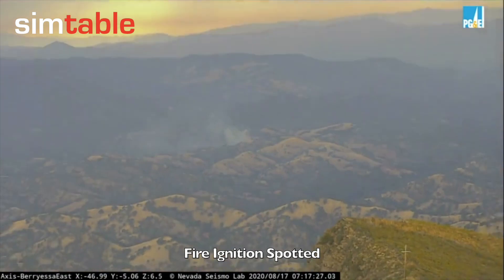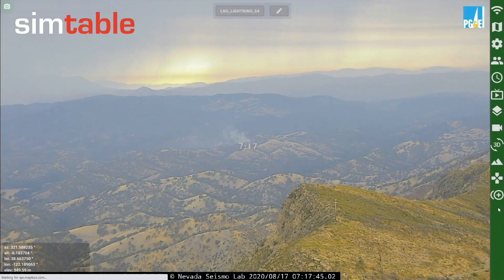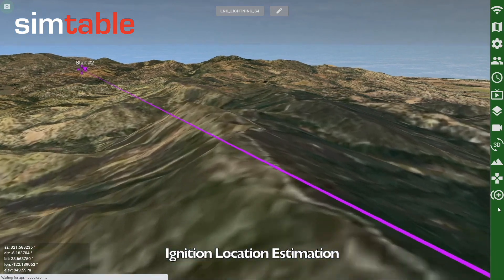Another fire ignition is spotted beyond a ridge in the Berryessa East camera. With this camera being calibrated, we can estimate the location of this ignition.